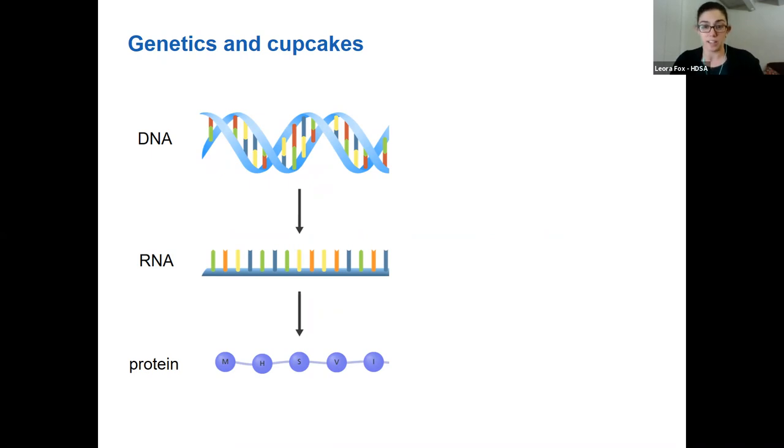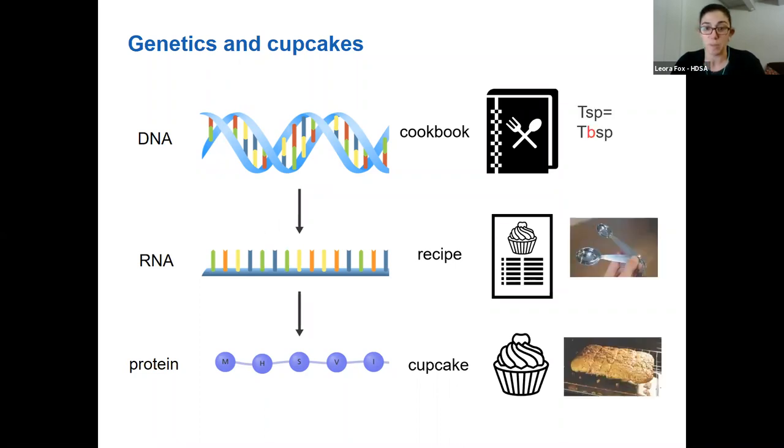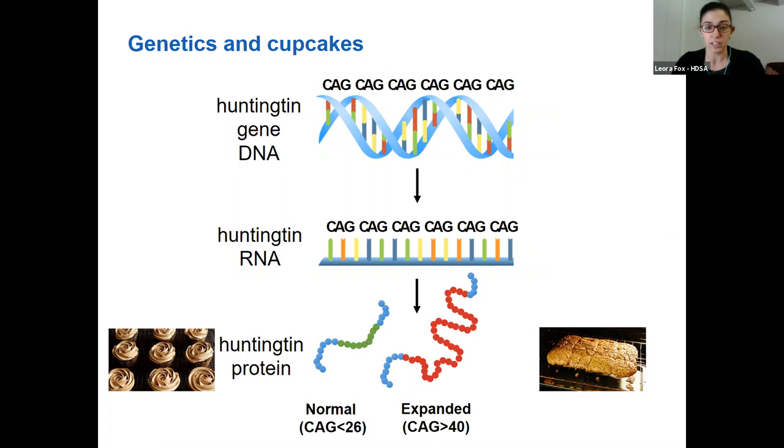I like to think about our DNA like a cookbook that contains everything we could possibly want to cook. The RNA is like an individual recipe and the proteins are the food that comes out — cupcakes. If you have one tiny mistake in your cookbook in the cupcake recipe, say it tells you to add a tablespoon instead of a teaspoon of baking powder, you make a copy of your recipe, bring it to the kitchen, follow the instructions, and come out with big exploded cupcakes that do the job but don't taste as great.